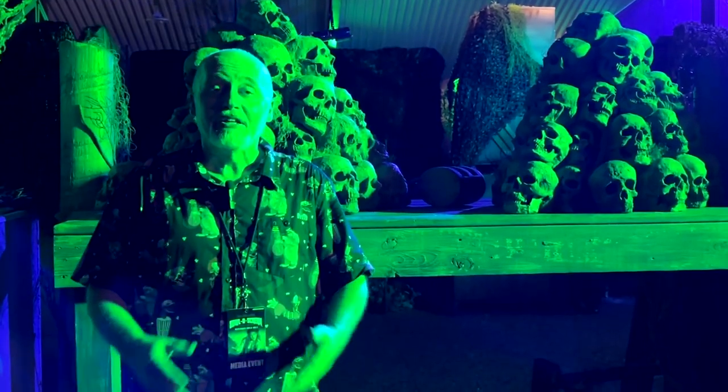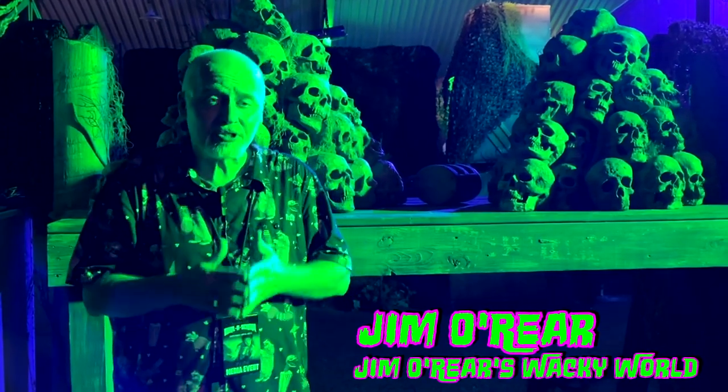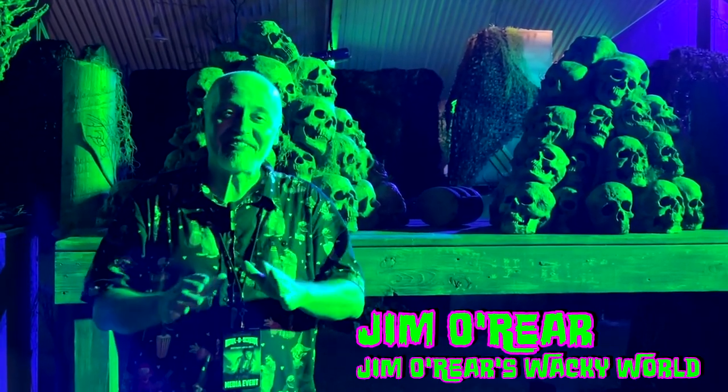A super fun haunt that's brand new at Howl-O-Scream this year, Farm 51 — definitely check it out. There you go, that's a look inside Farm 51, one of the newest haunted houses at SeaWorld Orlando's Howl-O-Scream — say that three times fast, it's not easy. It's very, very cool.